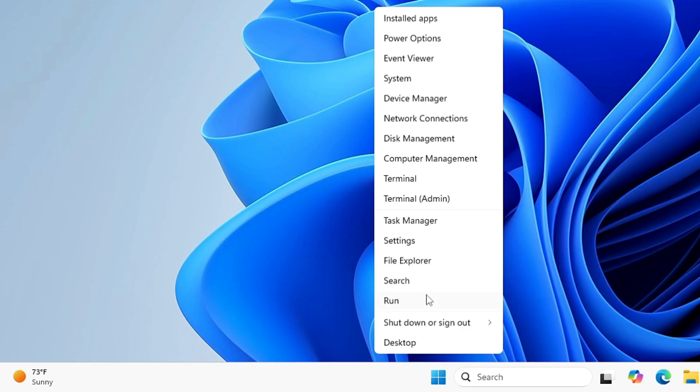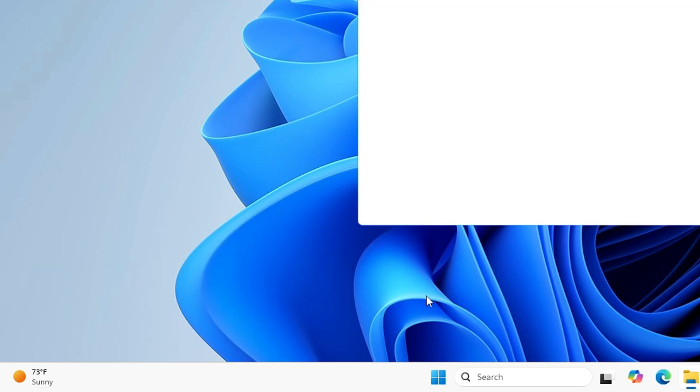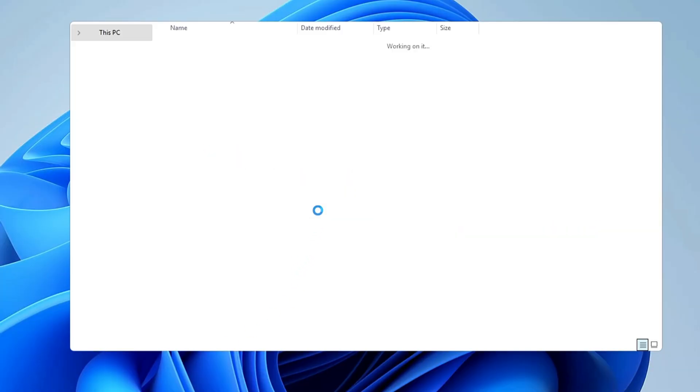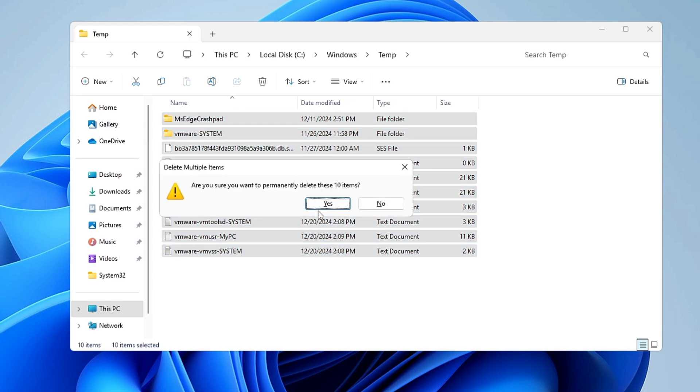Right-click the Windows icon, click Run, type %temp%, and click OK. Click Continue, then press Ctrl+A to select all files, then press Shift+Delete to permanently delete all temporary files. Click Yes to confirm.